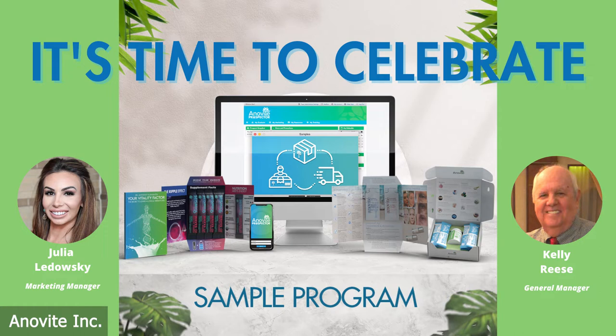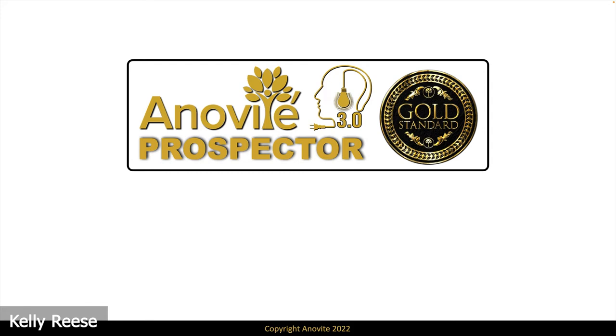With that said, I'm going to hand it off now so we can dive into the juicy part and the good stuff. It really is time to celebrate. So without further ado, Kelly Reese, please tell us about the new and improved Inovitay sample program. Thank you, Julia, so much. And welcome, ladies and gentlemen, to the completion of Inovitay 3.0.